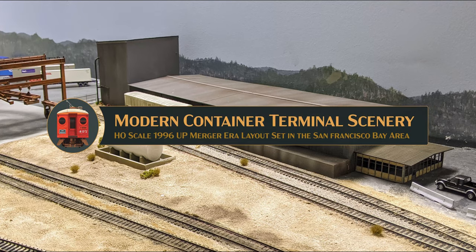Today on Inner Urban Era we visit one of my client's layouts, one that I've been hired to help with scenery following the completion of track and bench work.